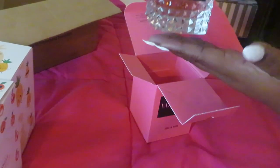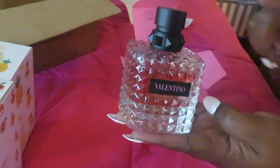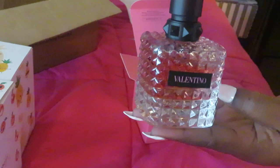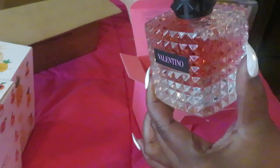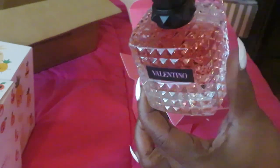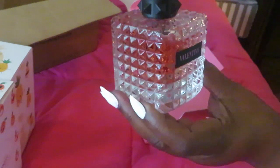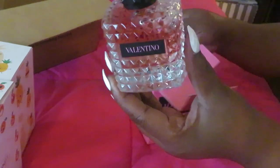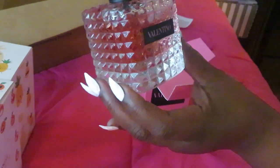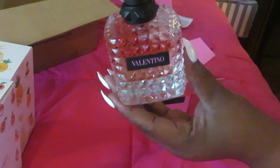I already knew what the Valentino looked like because I'd had the sample bottle from Sephora — you can see that in my other videos. And I got the big one too, not the small one. I got the big bottle — the baby daddy, as I like to say. I'm very happy and very excited about it.